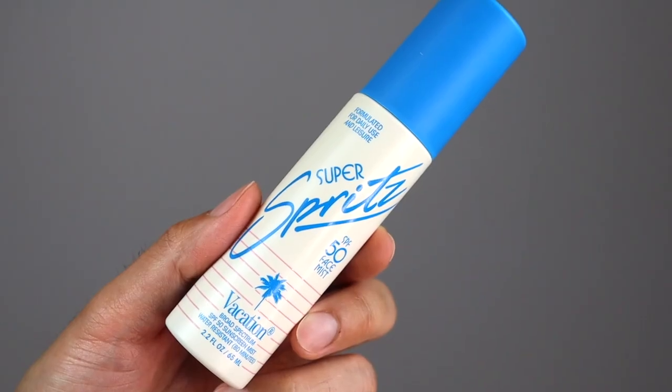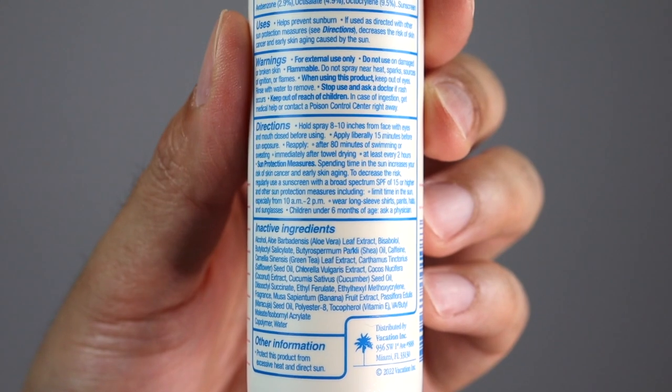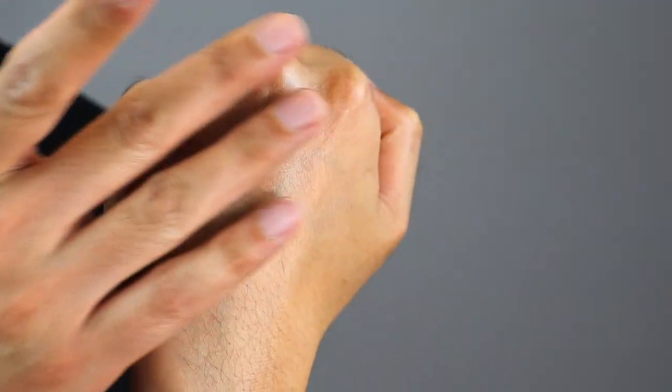Vacation describes this as a premium face mist sunscreen designed to be used daily under and over makeup, giving an instantaneously clean, lightweight refreshment and protection throughout the day. It is vegan, cruelty-free, PEG and paraben-free, dermatologist tested, water resistant up to 80 minutes, Hawaiian reef compliant, and the packaging is travel-friendly and made from recyclable material. Key ingredients include bisabolol made from chamomile, aloe, cucumber, banana, coconut, shea oil, maracuja oil, caffeine, green tea, vitamin E, ferulic acid, and algae. Scent-wise, it smells like their classic lotion — banana, coconutty, a little piña colada — so if you're not into that, this may not be for you.